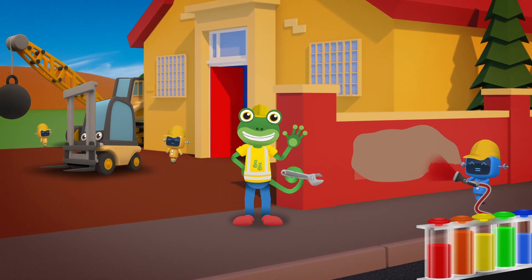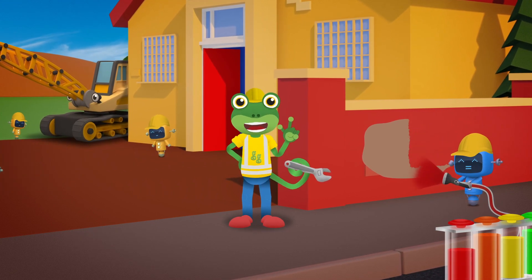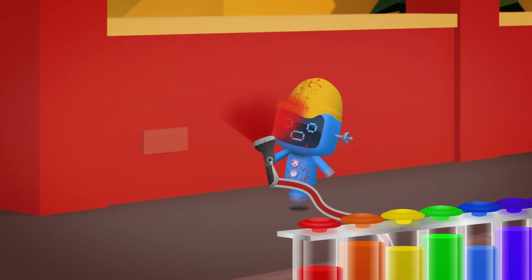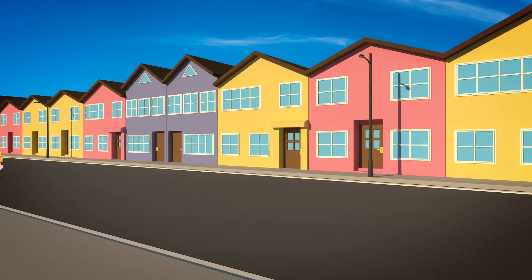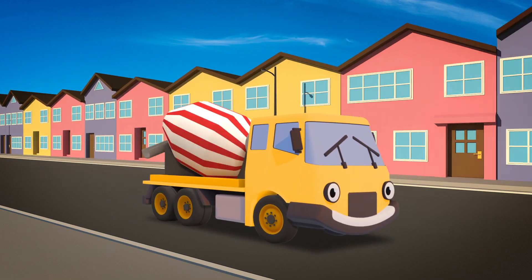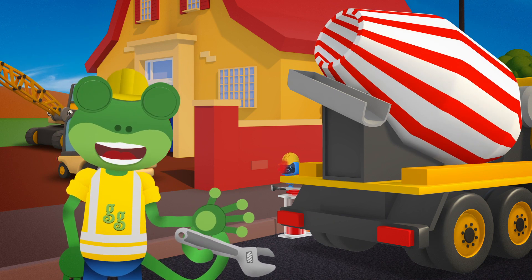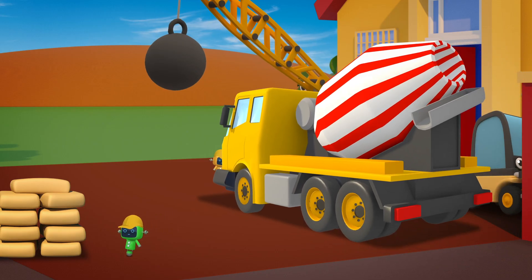Hello everyone, Gekko here! The construction trucks are busy building a brand new play area at the school today! Great work Blue Mechanical - that new rainbow paint mixer is working brilliantly! Oh dear Blue, I think I might have spoken too soon! Celia the cement mixer is on her way with lots of concrete mixing in her drum! Celia's drum keeps spinning round and round, keeping the concrete nice and soft. The Mechanicals have a secret plan to make the ground less boring!